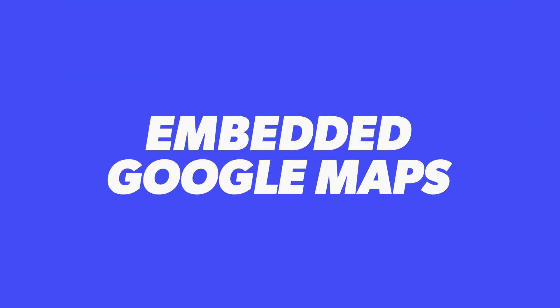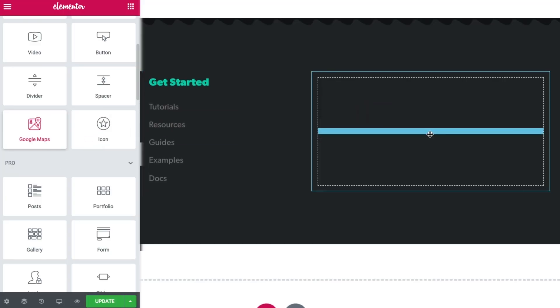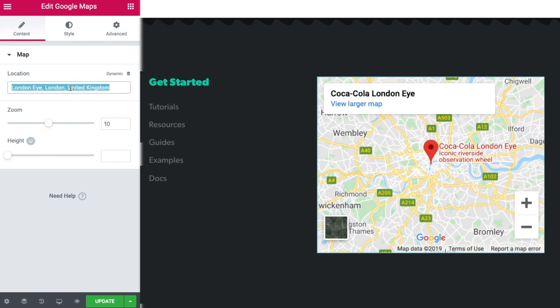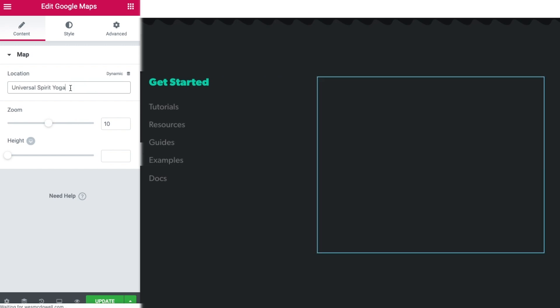Next we have embedded Google Maps. This is another way to rank higher on Google Maps and it's 100% in your control. Embedding a Google Map on your site is just another way to tell Google that your business is located where your listing says it is. Be sure you use the same address you have on your Google My Business listing. If you use the Elementor plugin, they have a built-in Google Maps drag and drop to make it really easy to put it on your site — but even if you don't use Elementor, they make it easy to copy the embed code and put it right on your site.